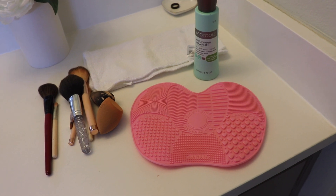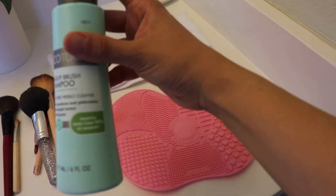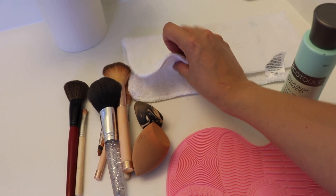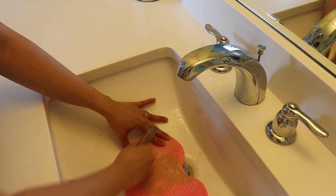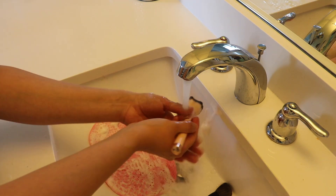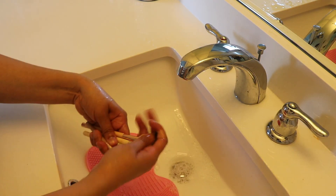For my makeup girls, don't forget to wash your brushes sometime during the weekend — at least once a week. I like to do it on the weekends. I got this little mat and it came with a little brush shampoo — I got it off Amazon and I will link it below. So I try to wash my brushes at least once a week. Sometimes when I'm rushing I'll even just take this in the shower. I really like this mat; it works very well and it's just better for your skin and helps apply your makeup better.